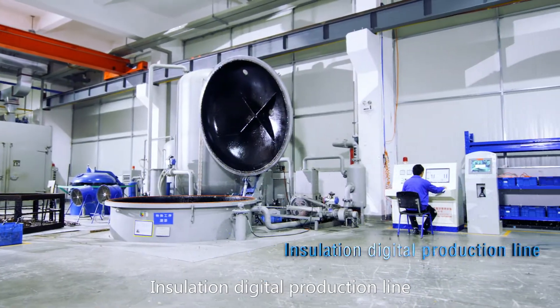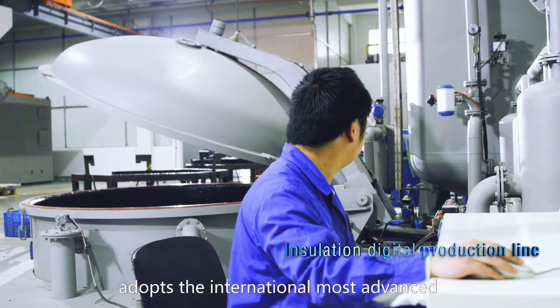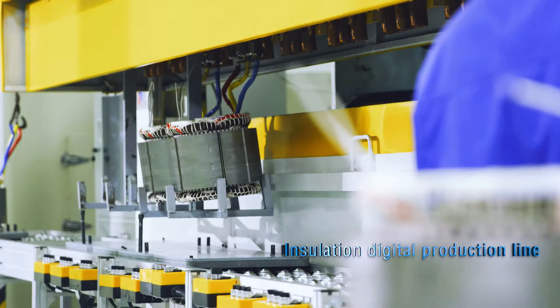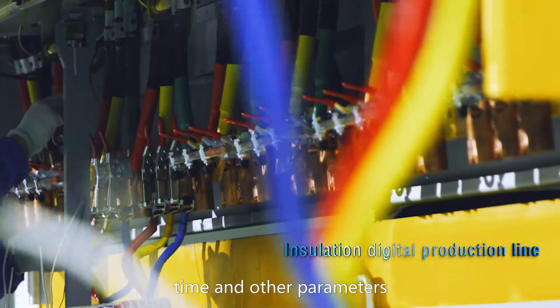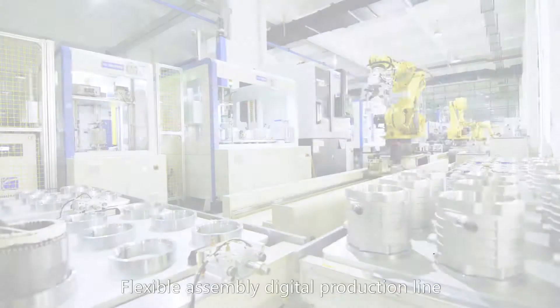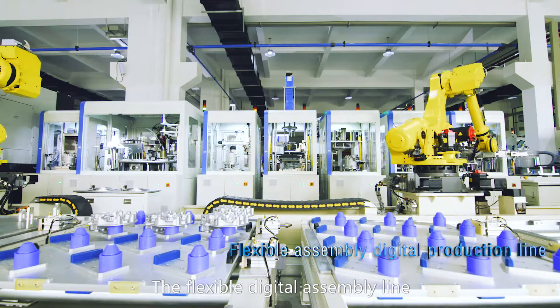The Insulation Digital Production Line adopts the internationally most advanced vacuum and coil heating UV curable dip paint technology, with real-time monitoring of the dip paint temperature, time, and other parameters, ensuring the stator hanging paint quantity qualified rate reaches 100%.